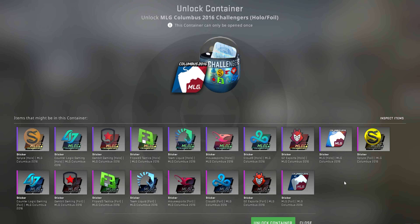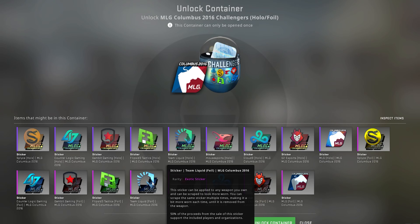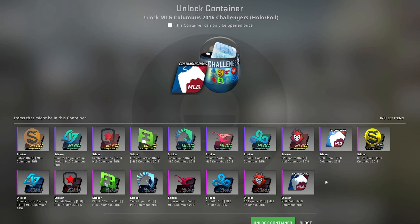Let's get it! Today we've got the 2016 MLG Columbus hollow foil capsule. This capsule cost me 23 pounds, which is like 29-30 dollars. The best we can get from it is the Team Liquid foil or the Cloud9 foil. Pretty sure the Team Liquid foil is like a hundred dollars — honestly I'd take any of the foils.